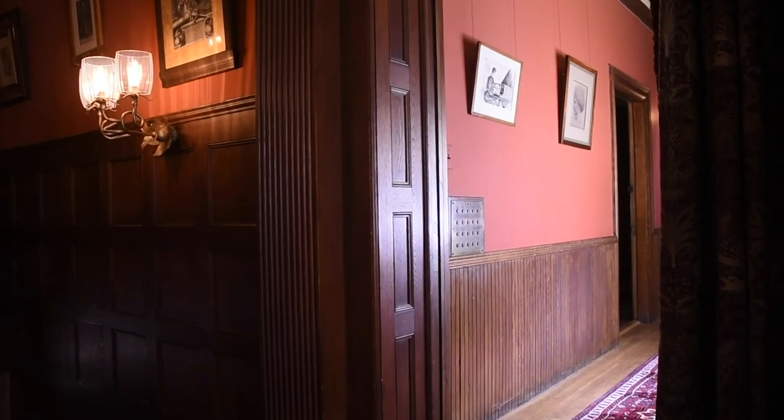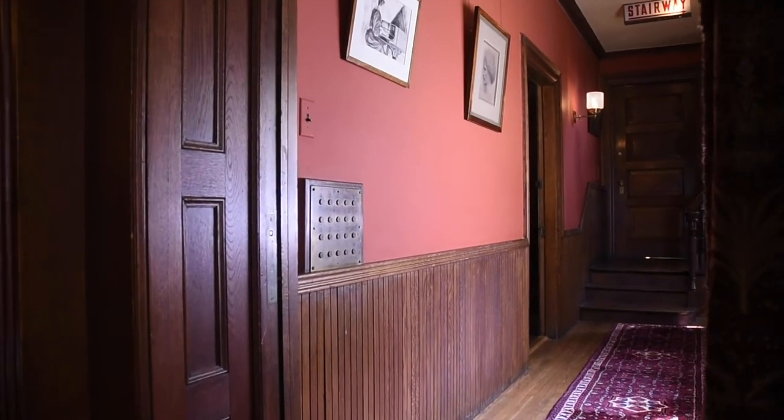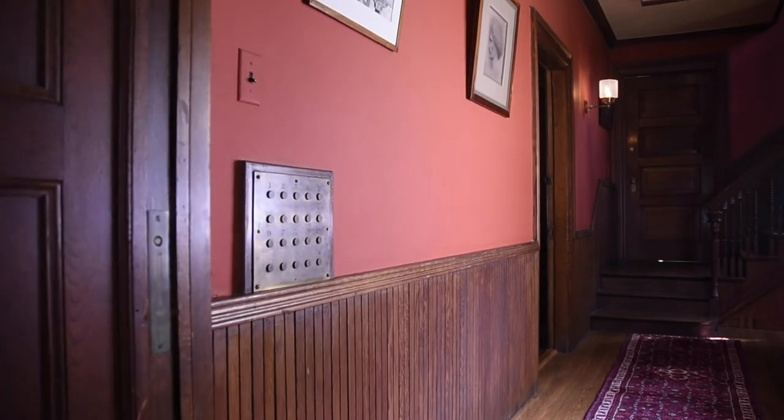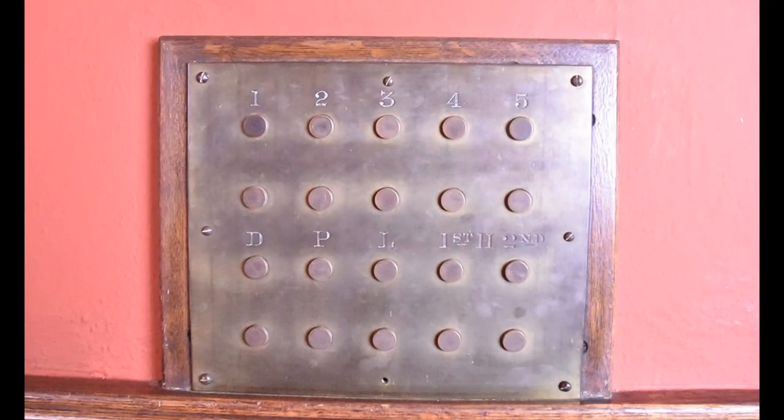During tours of the house, we like to show this brass panel, located in the hallway outside of the Glessners' bedroom, and ask guests if they know how it was used. Very few people correctly identify it as the central control panel for a then-modern system that allowed gas lights in the ten main rooms of the house to be turned on and off remotely from this one location.